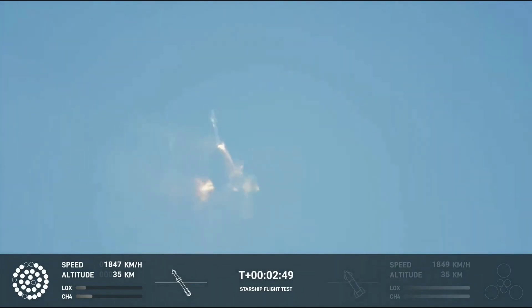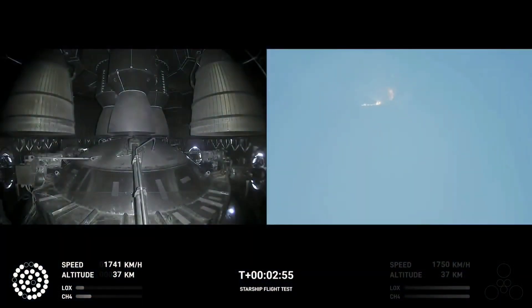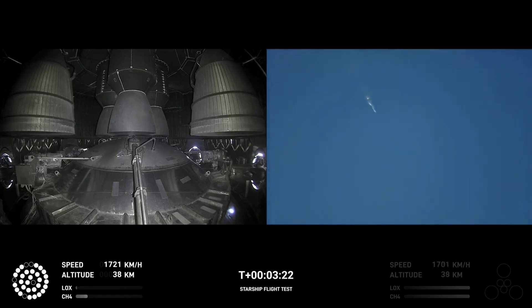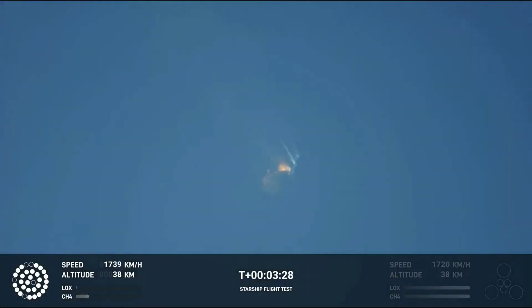Beginning to prepare for stage separation. As of right now, we are awaiting stage separation. The Starship should separate from the Super Heavy booster.